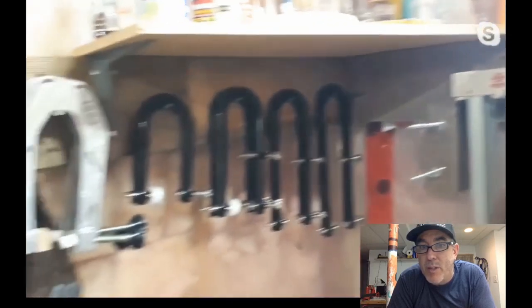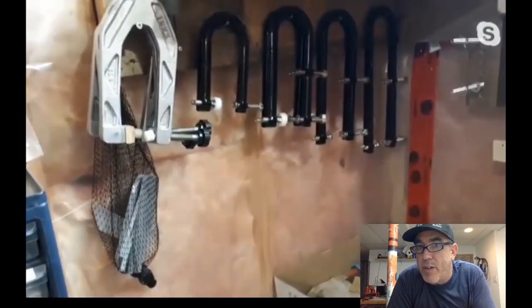Looking at the clamp cubby corner: there's a nice selection — the Stumac blackies and a couple of Jorgensens. There are also some things with wing nuts — possibly bridge cauls or a headstock repair fixture.